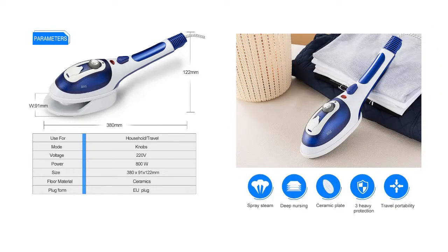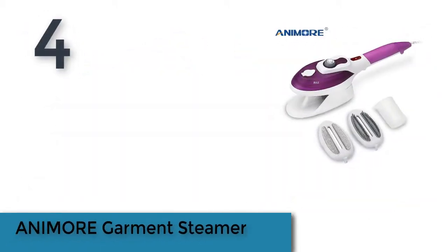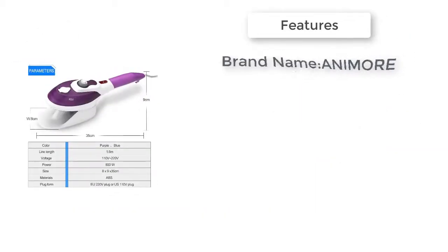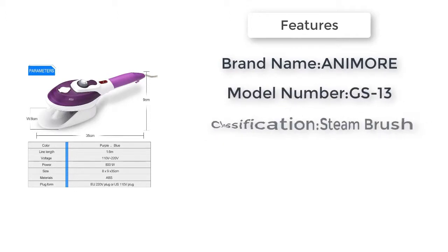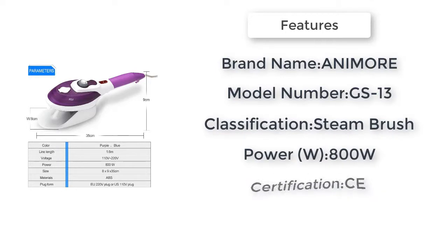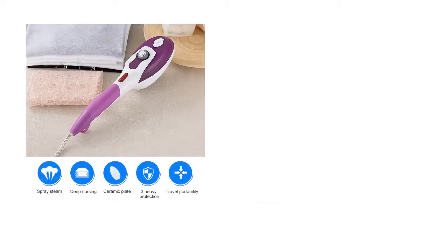Classification: steam brush. Item number four is the Animal garment steamer. Brand name: Animal. Supports anti-dry burning: yes. Model number: GS13. Power: 800 watts. Water tank capacity: 0.8 liters. Steam duration: 20 minutes. Classification: steam brush.